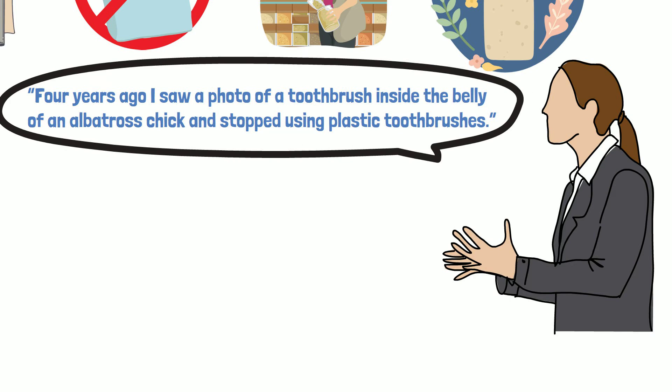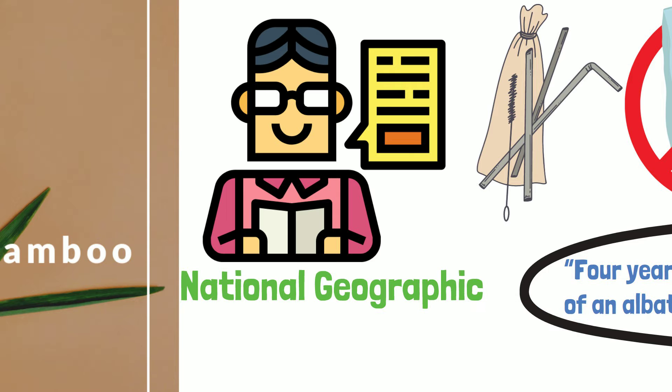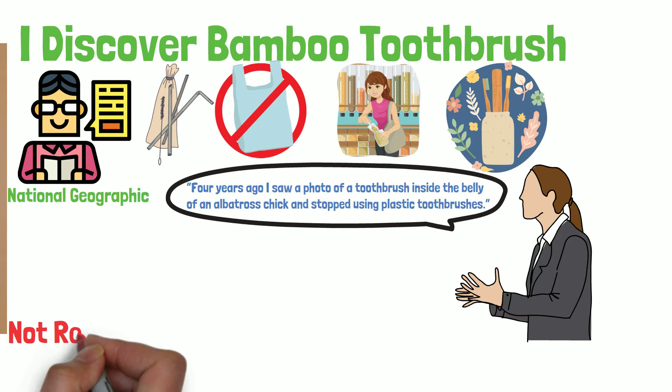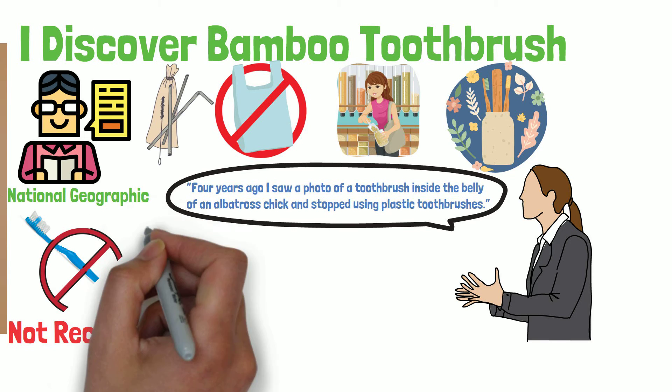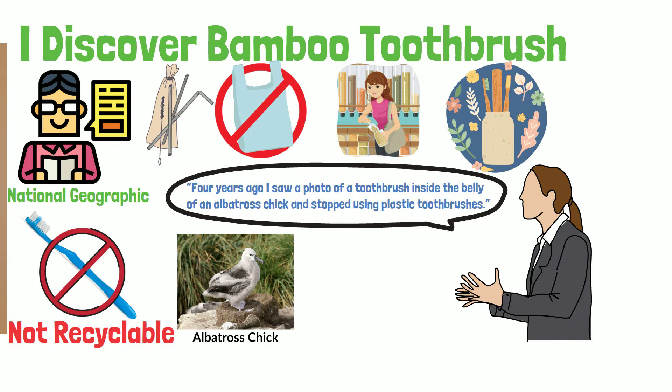I eventually found an article written by National Geographic where they discovered that most plastic tool brushes are not recyclable, since the composite plastic used to create them doesn't break apart efficiently and their small parts could get stuck in the machine. This means they will either end up in the landfill for the next hundred years or make their way into our ocean.